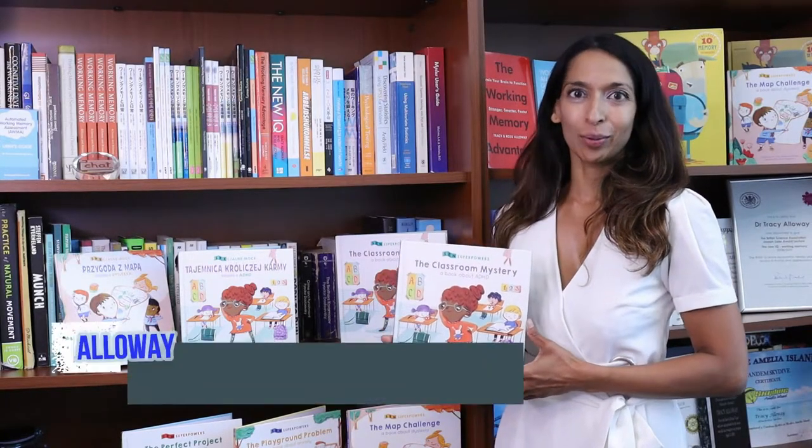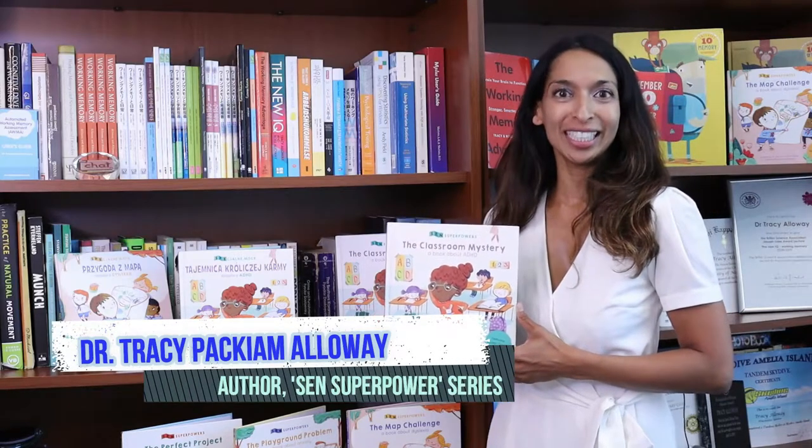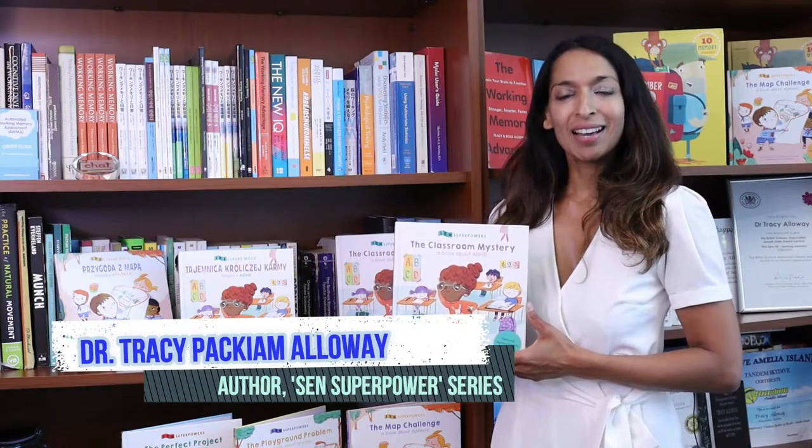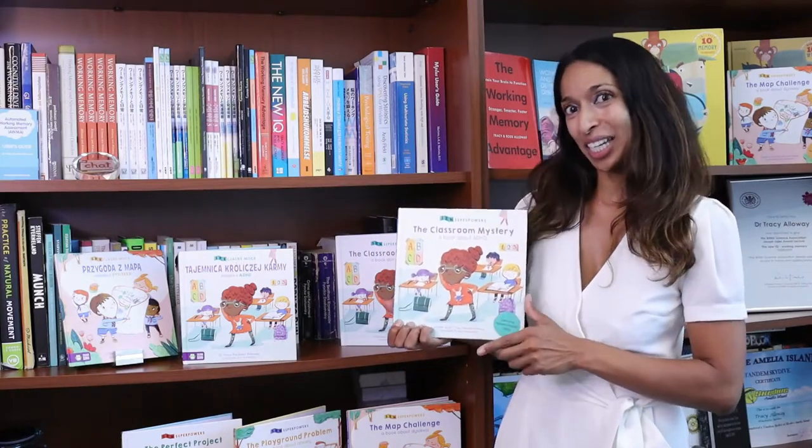Hi, I'm Dr. Tracey Alloway, psychologist and author of this wonderful Special Educational Needs children's book series. I'm here today in the Corridor Classroom and I'd love to share the story of Izzy with you.